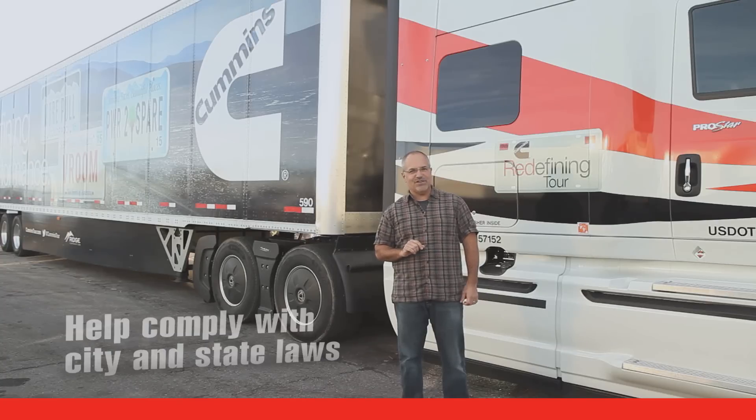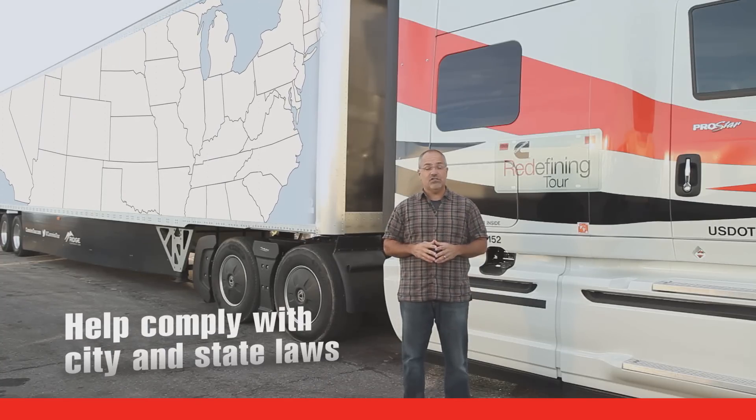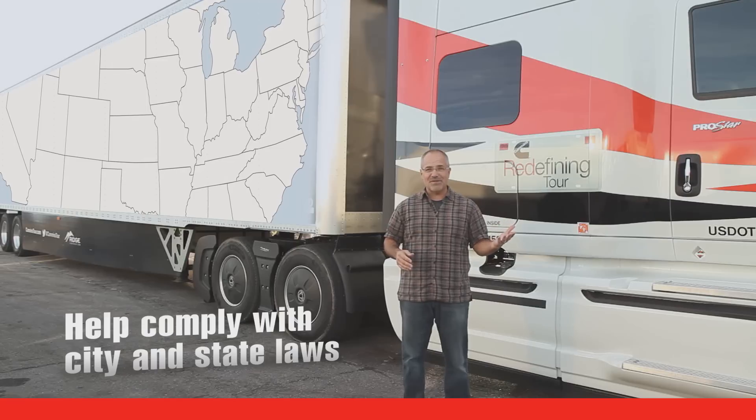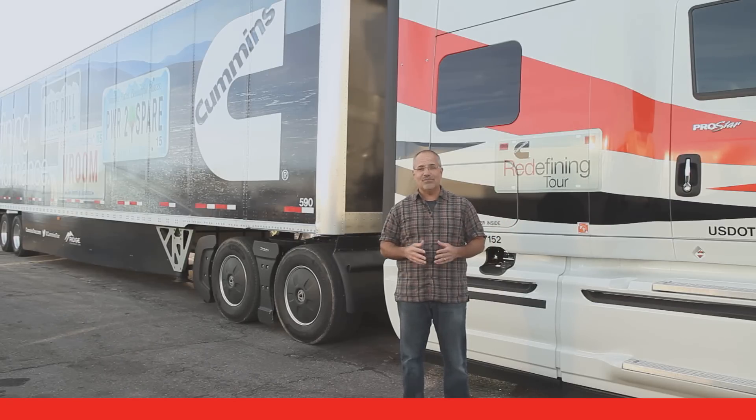Just a note on the idle shutdown feature — it helps you comply with laws in dozens of states and cities from New York to California. These laws govern where and for how long your diesel powered vehicle may idle. As we've said, idling uses fuel.